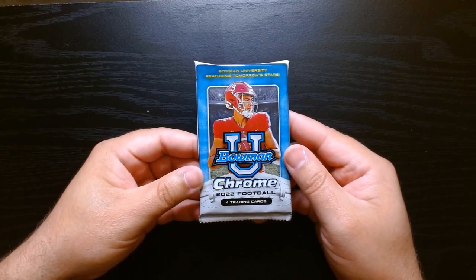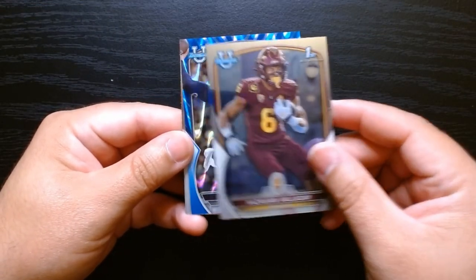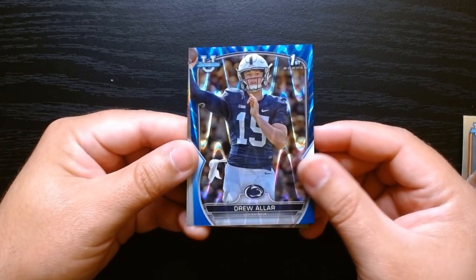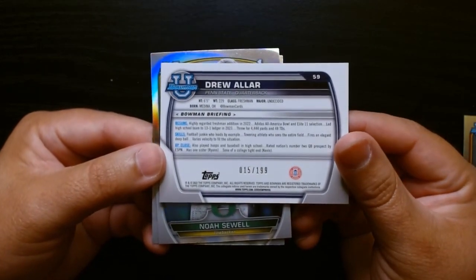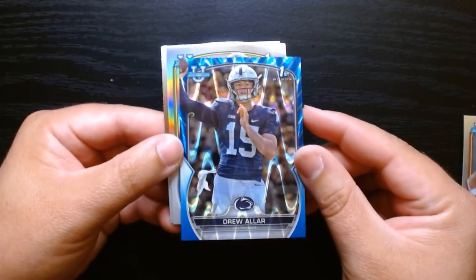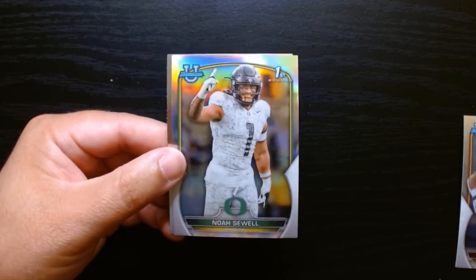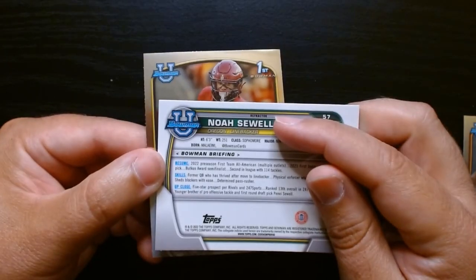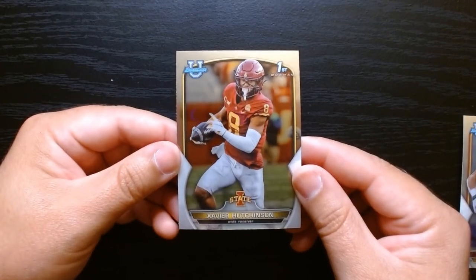Three more packs to go. Zasavian Valladay — one hell of a name. We have a blue wave — Drew Allar, quarterback for Penn State. These are numbered, and it is number 15 out of 199. That's pretty cool. I don't know if he's their quarterback as we speak. And this is a refractor of Noah Sewell from the Oregon Ducks. And Xavier Hutchinson of Iowa State.